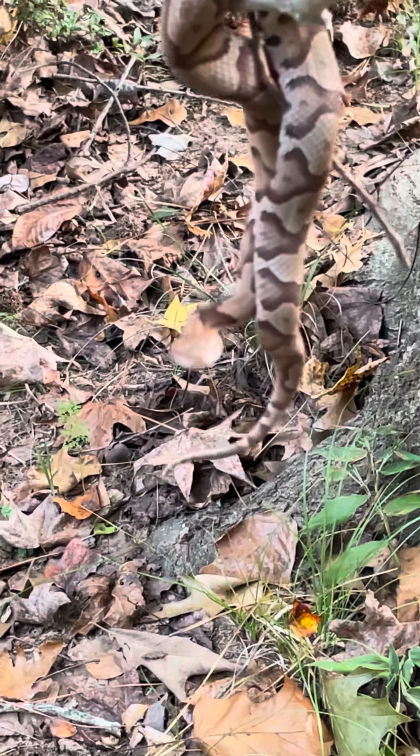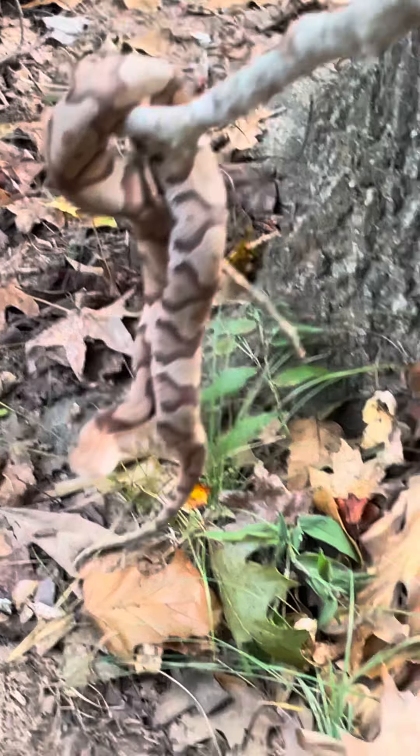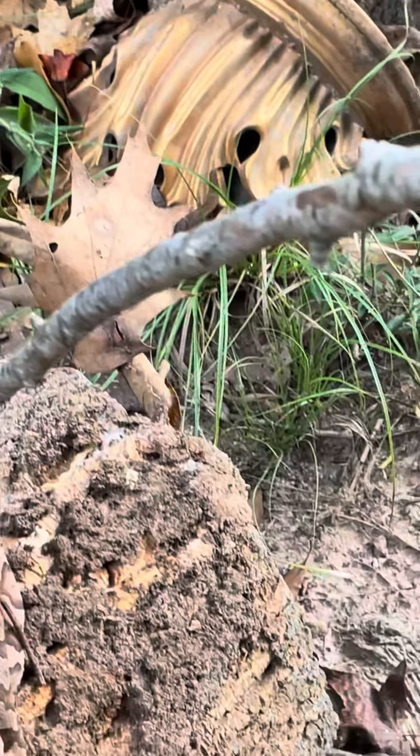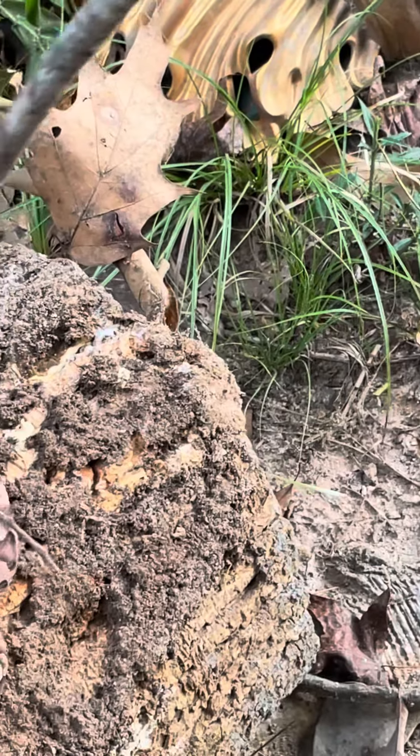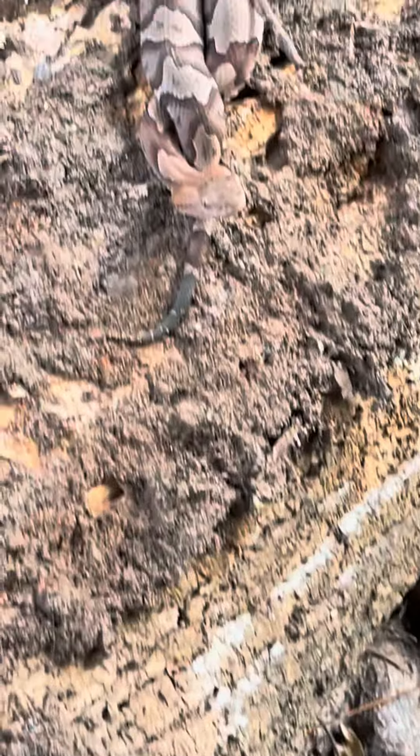He's probably about a foot long, probably right at about a foot long. And he's still a little, you know, a baby. His tail has still got a little green on his tail.